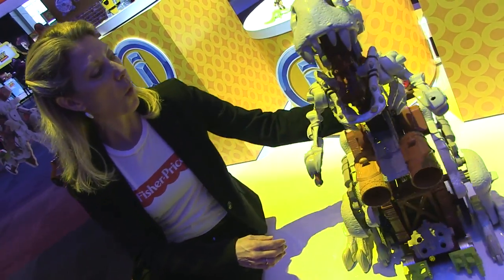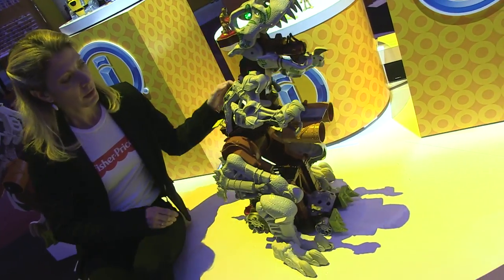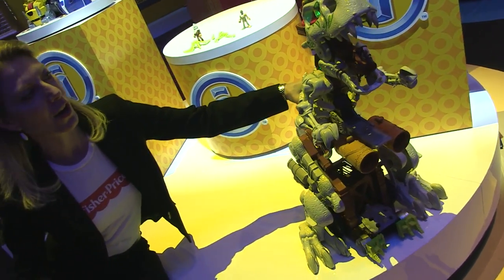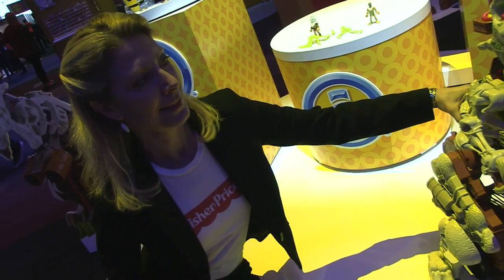He also walks in the upright position — check it out. And that is our Ultra T-Rex, and that's what's happening in Imaginext for 2015.